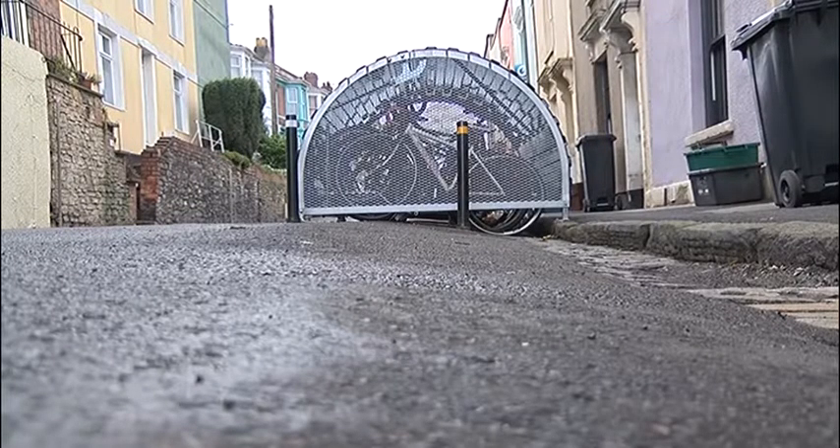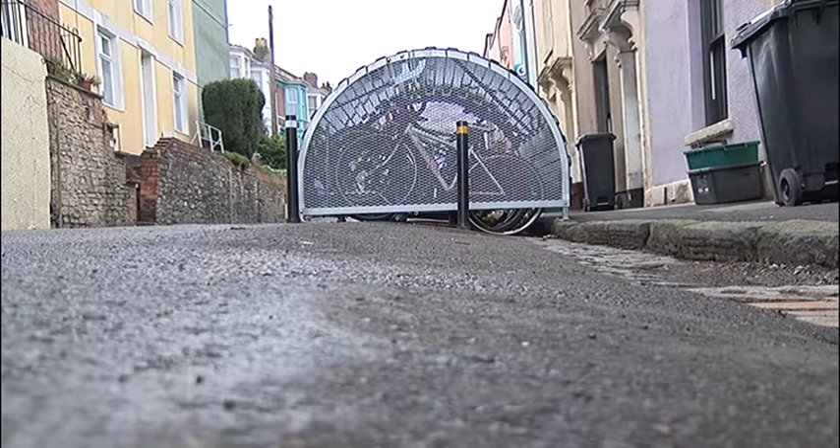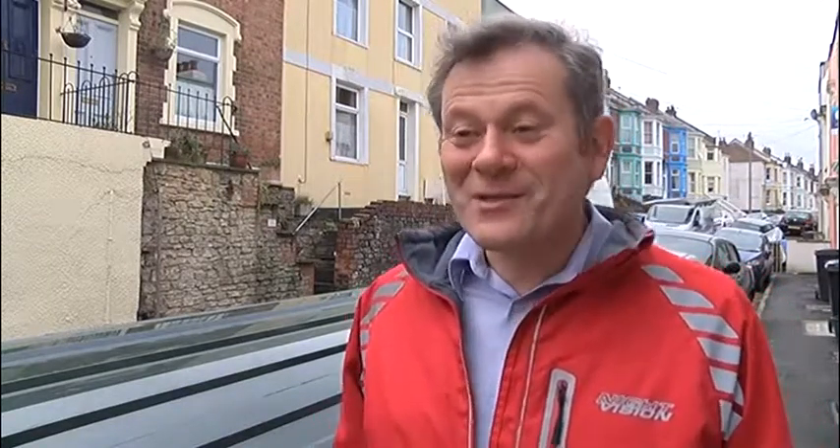Particularly in a lot of Bristol it has terraced housing with often stairs up to the houses and very narrow pavements. It's difficult for people to store their bikes. Obviously if you want to ride your bike every day to and from work or to and from the shops, then it's important that it's very convenient. We're quite used to people parking their cars on the street, so why not your bike.